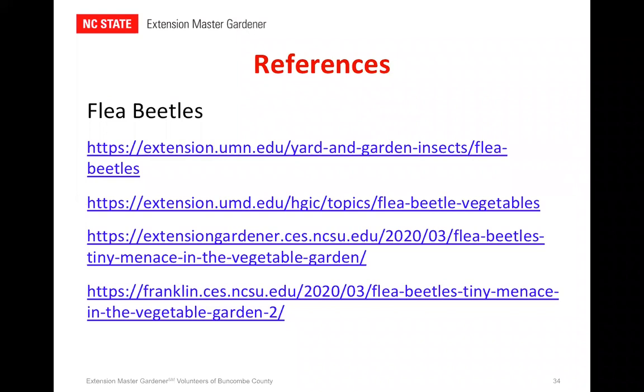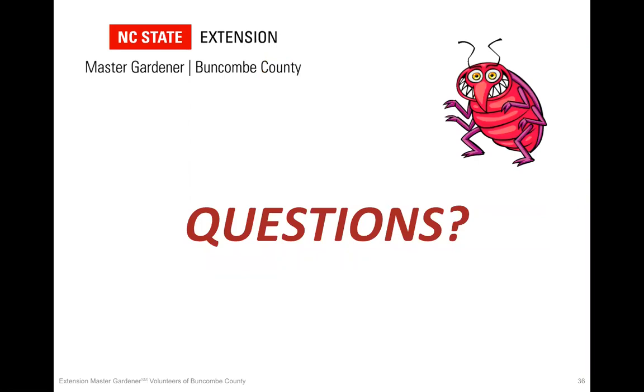Allison has put the references in with the handouts. On that note, thank you so much. I hope I've been able to share some new ideas and give you a better understanding of how to control some of our garden pests. Barb and I would be very glad to address your questions and comments. Thank you, Laura — this was great. We've had a few questions come in the chat box.